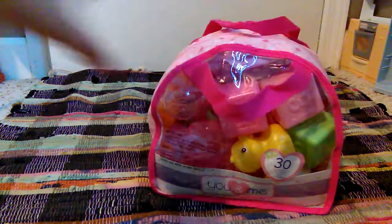So the first thing I want to show you is this You and Me set. It's got 30 pieces. Really excited to open that — it's got a lot of accessories I can use with my babies.